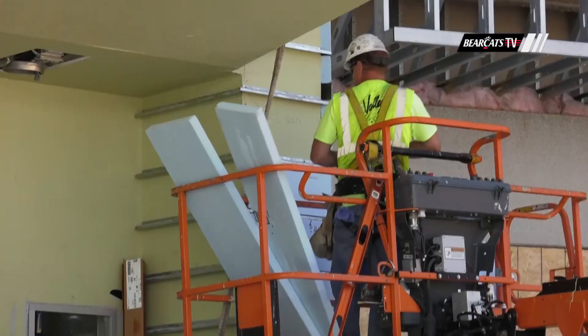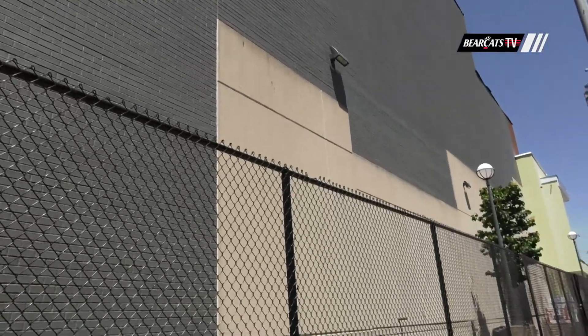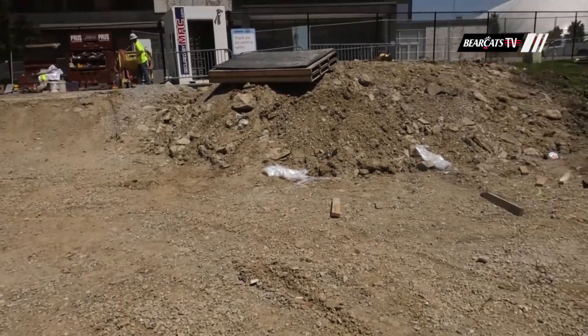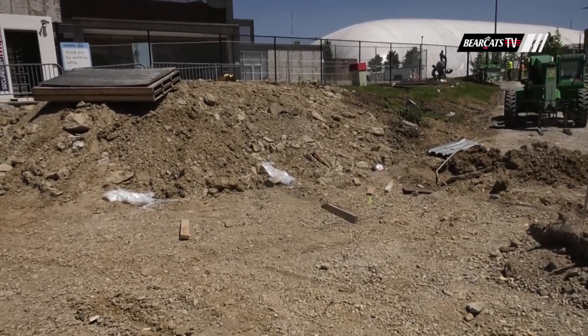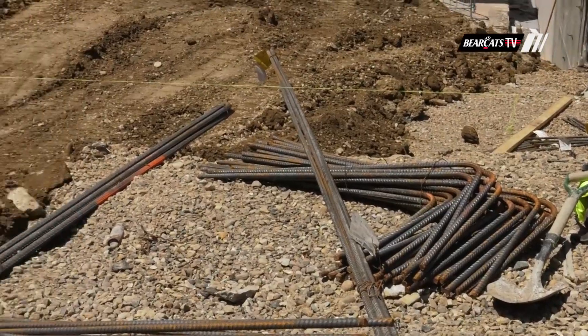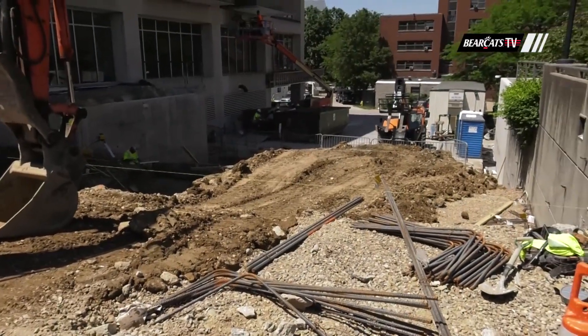We've seen a ton of progress here over the last month. Starting behind us on the exterior, Bearcats baseball fans have seen the new fresh coat of paint going on on the south side, but the main plaza area has also undergone a big change. All the old concrete's now been removed and demoed out to make way for the new concrete and plaza. We have seat walls, so it's really going to be a dynamic space when it's all done and really going to provide a great entrance to the new arena.